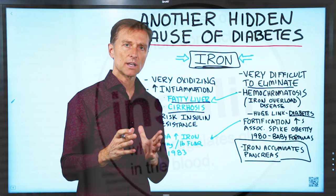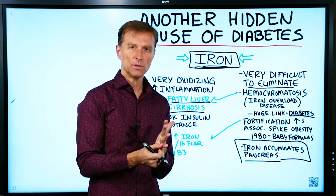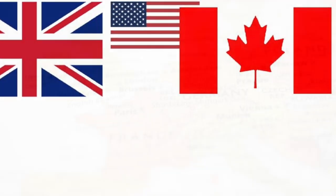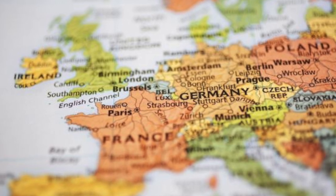So where does this iron come from? One big problem is the fortification of foods, primarily in the US, Canada, and the UK. Other parts of the world don't fortify as much, and in many cases they don't fortify at all.